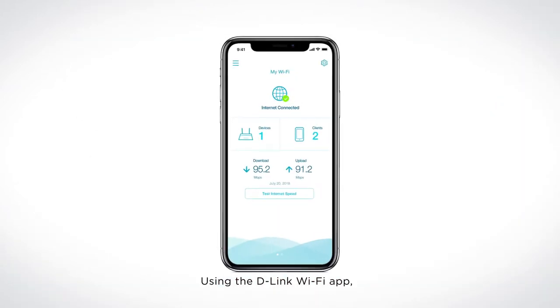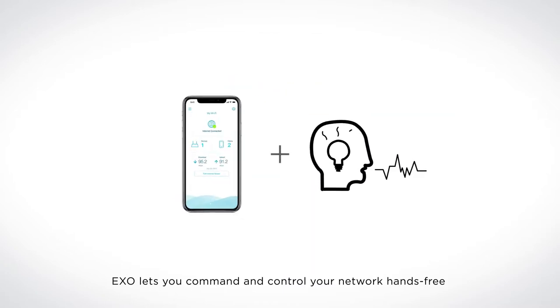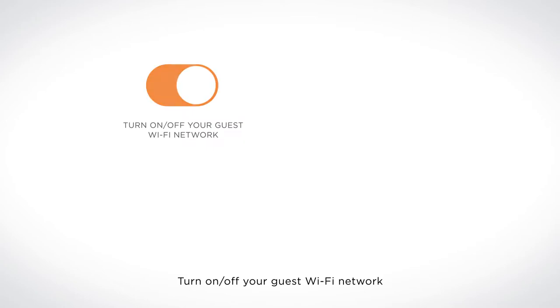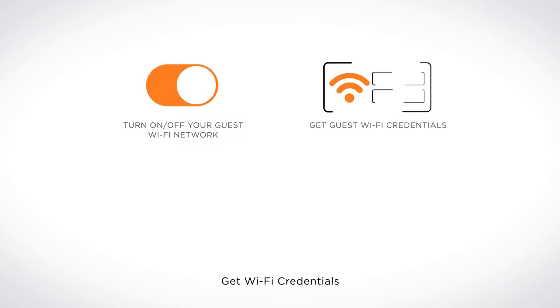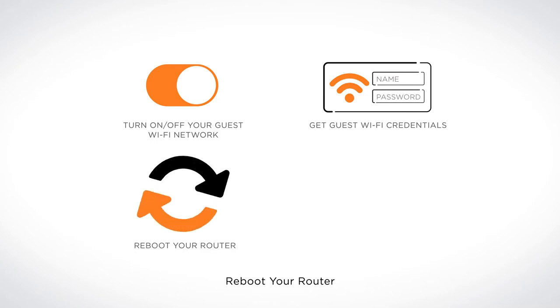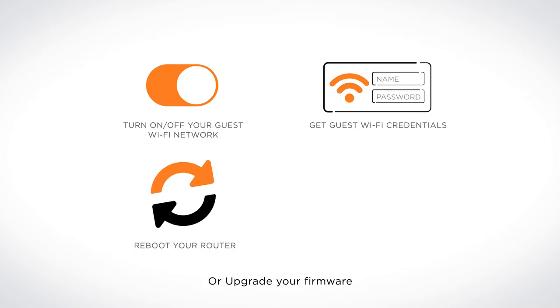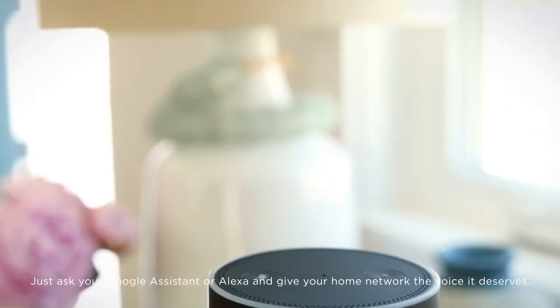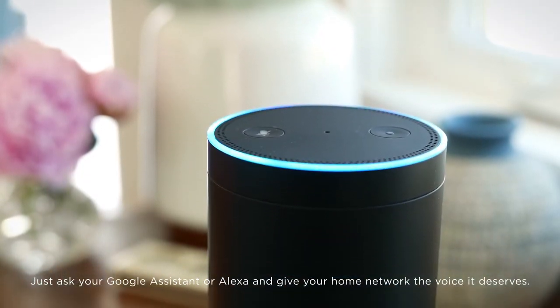Using the D-Link Wi-Fi app, Exo lets you command and control your network hands-free with the power of your voice. Turn on or off your guest Wi-Fi network, get Wi-Fi credentials, reboot your router, or upgrade your firmware. Just ask your Google Assistant or Alexa and give your home network the voice it deserves.